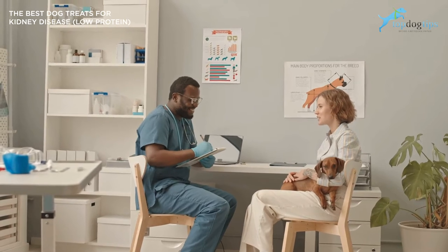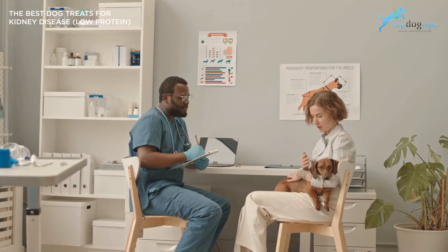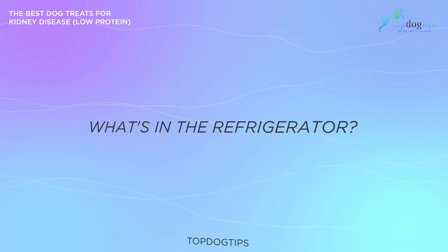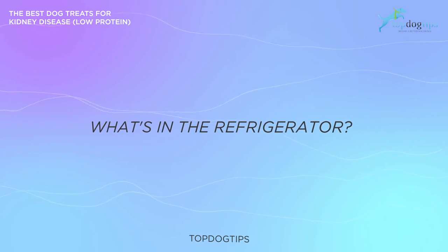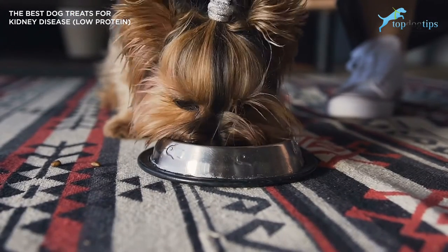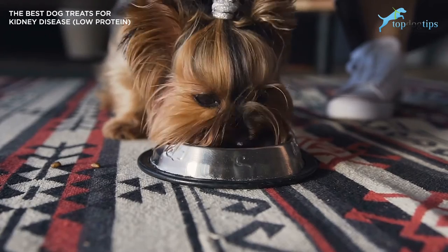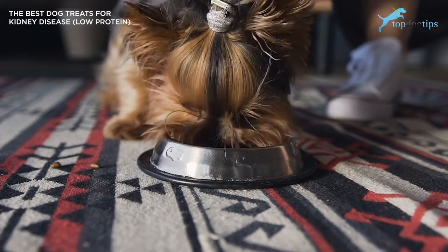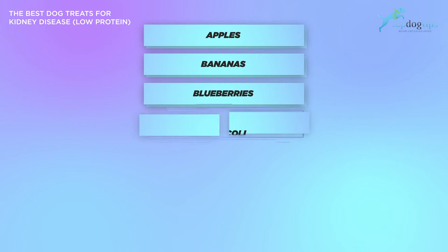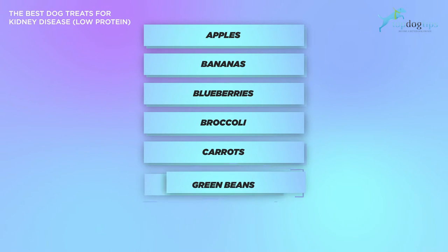For dogs with kidney disease on a low protein meal plan, popular edible chews like rawhide and pig ears are not recommended. What do you have in your refrigerator? You don't have to buy commercial dog treats for kidney disease. There are some things in your refrigerator that many dogs love and they will go well with your pet's new low protein diet. Some of these foods include apples, bananas, blueberries, broccoli, carrots, green beans, and zucchini.